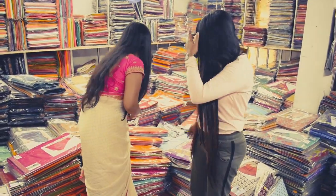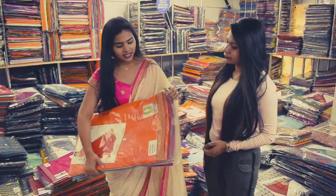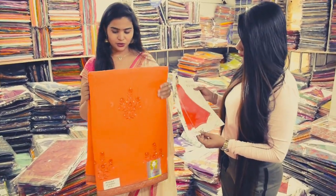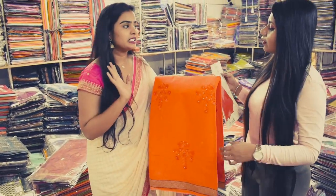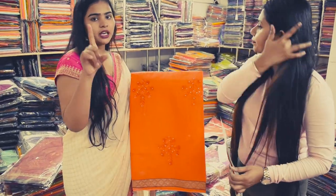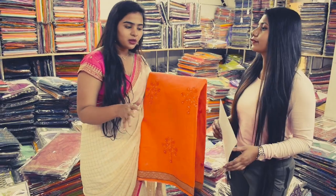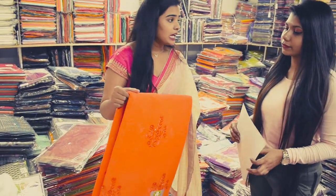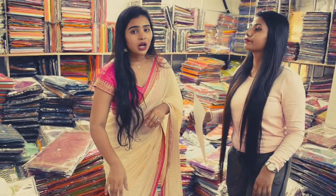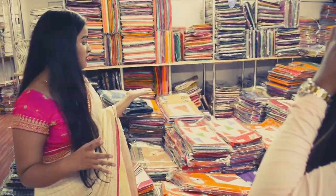Everyone has different designs, colors, and the work is different. Let me show you a sari — it has ton-to-ton embroidery. The color of the sari is used on the same color thread — it's a tone-on-tone embroidery. Quality-wise, we have maintained a lot of products. What you can order online, you can get these things here. As you can see in my background, there are thousands of varieties.